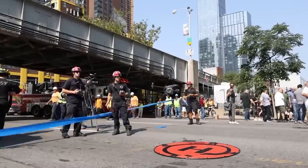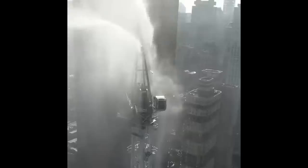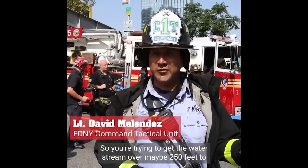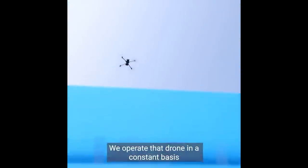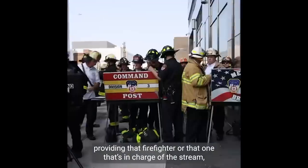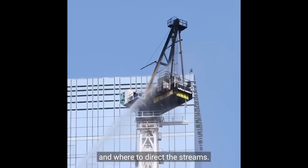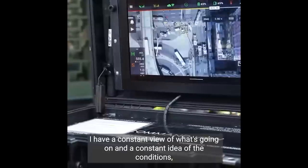Here's the drone coming back in for a landing. You're looking at an isolated structure at elevation, trying to get the water stream over maybe 250 feet to put out that fire. They operate the drone on a constant basis, providing constant visual to the incident commander — letting him know the conditions they're seeing and where to direct the stream, with a constant view of what's going on.